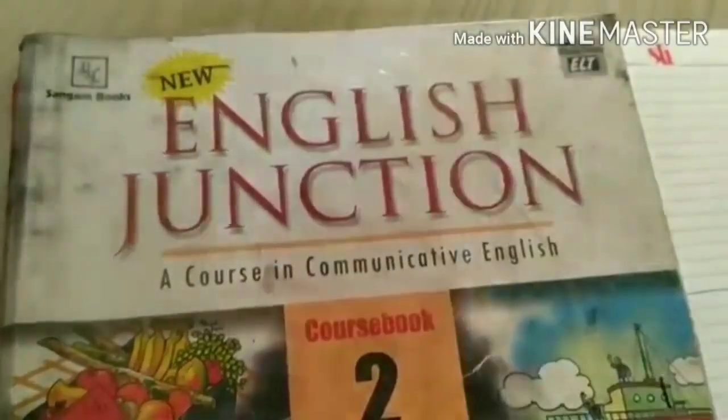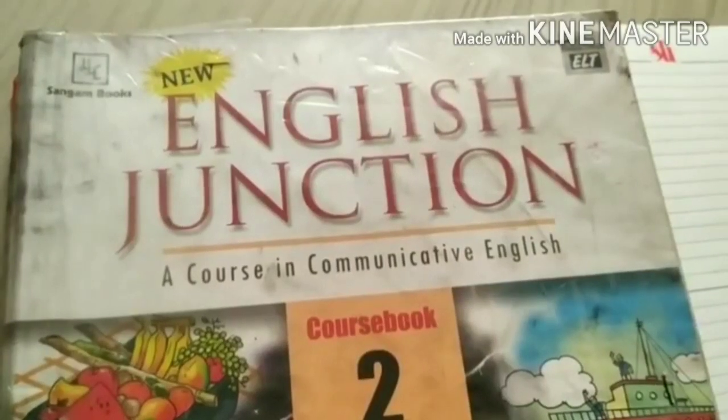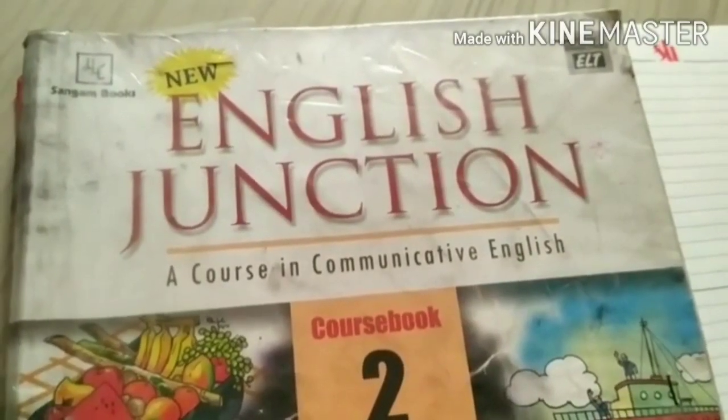Good morning students. How are you? Hope you all will find at your home. Welcome back in your English class. Before starting our work, we will see an interesting video on CSEN.